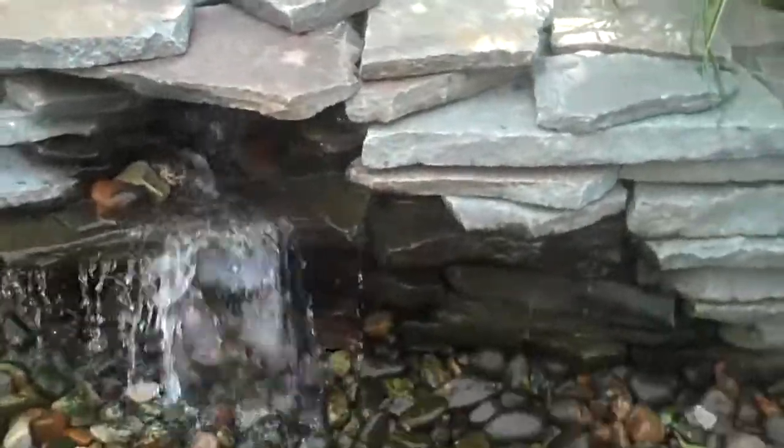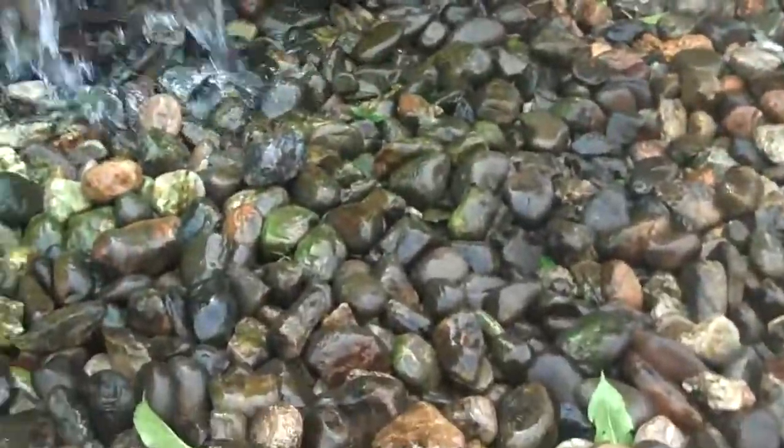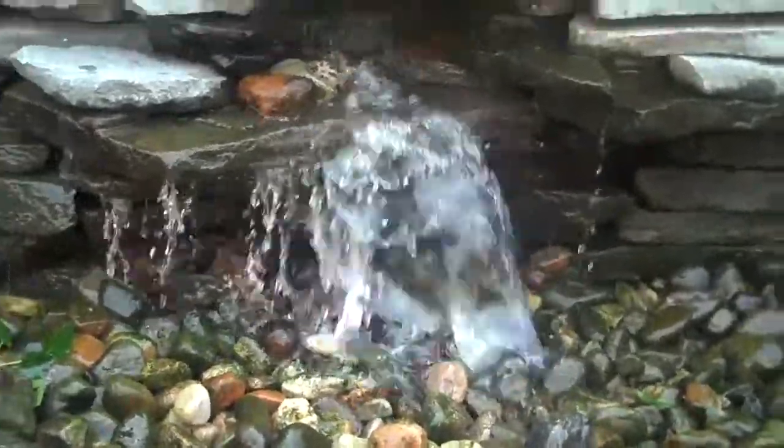So if you'd like any more information on water features, pondless waterfalls, hardscaping, planting, or any other landscaping questions or ideas, please call 215-249-1236.